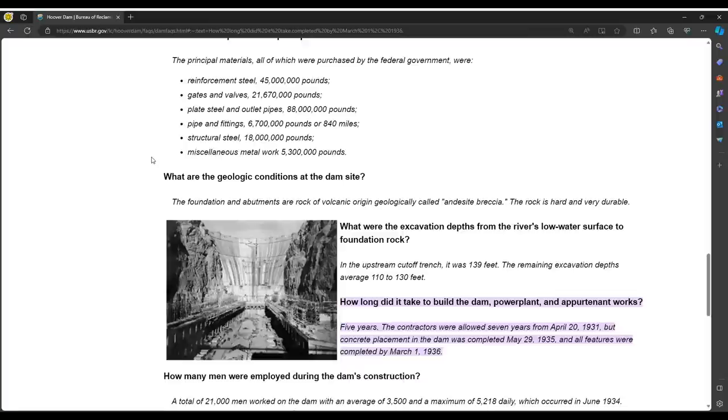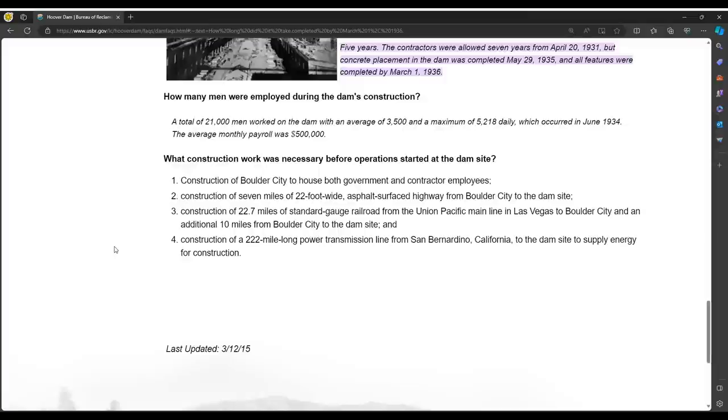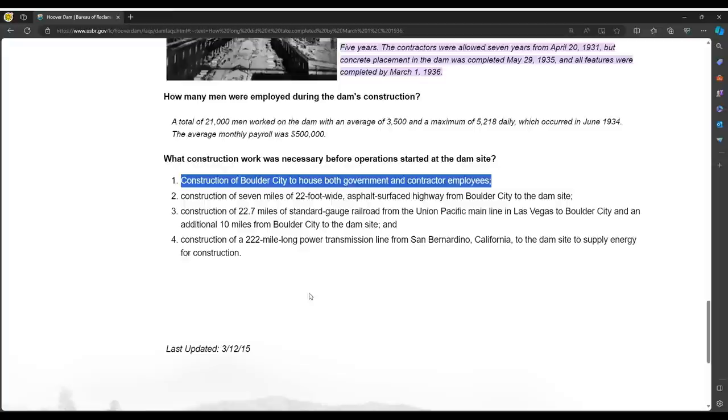What construction work was necessary before operations started at the dam site? They constructed Boulder City to house both government and contractor employees. Construction also included seven miles of 22-foot-wide asphalt surface highway and a 222-mile-long power transmission line from San Bernardino, California — which it should be noted is the main target of the power this dam produces — to the dam site to supply energy for construction and ultimately to supply energy to Southern California.